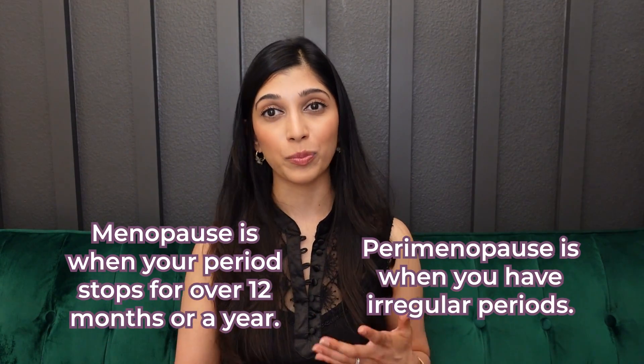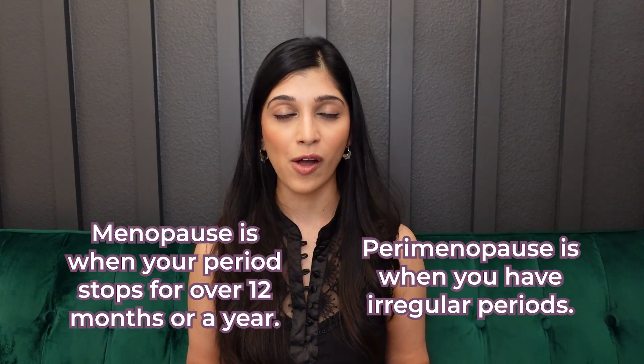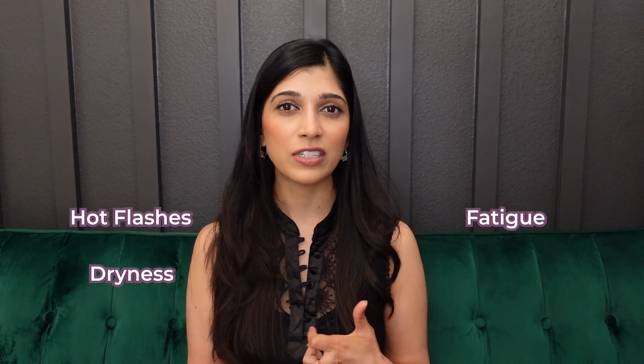When we hit perimenopause or menopause, estrogen starts to decline. Menopause is when your period stops for over 12 months. Perimenopause is when you have irregular periods, often associated with symptoms like hot flashes, dryness, fatigue, and irritability. We get all these symptoms during perimenopause because estrogen is vital for so many bodily functions, including cardiovascular health, bone health, skin health, and brain health.